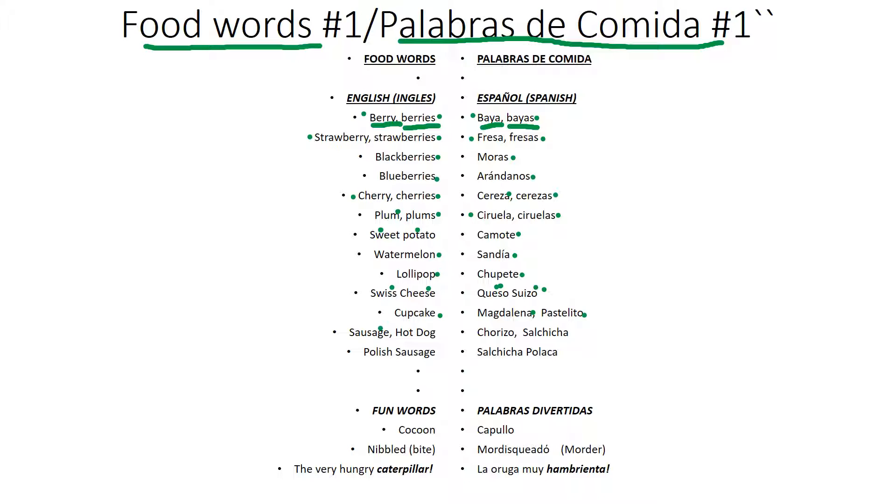Sausage, sausage. Chorizo. Hot dog. Salchicha. Polaca.